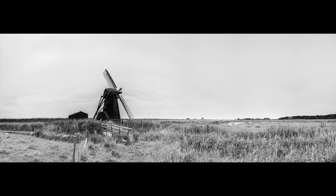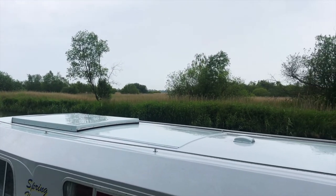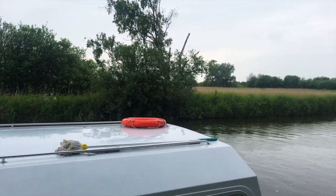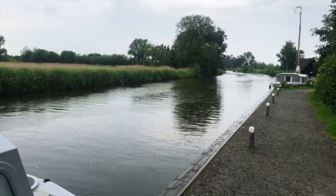Could I squeeze in one last location before the rain arrived? I headed back north to Turf Fen Drainage Mill, hoping for a break in the clouds, but the rain and I arrived at the mill at the same time.